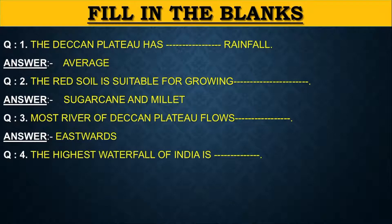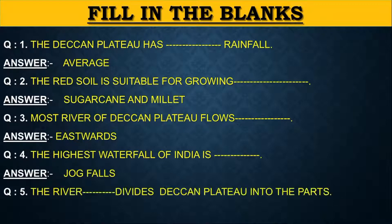The highest waterfall of India is dash. The answer is Jog Falls. Next question: The river dash divides Deccan Plateau into two parts. The answer is Narmada.